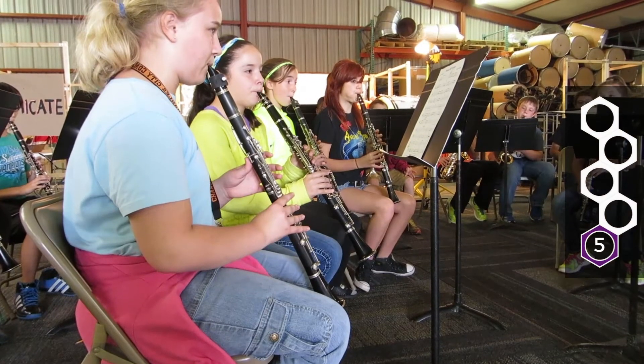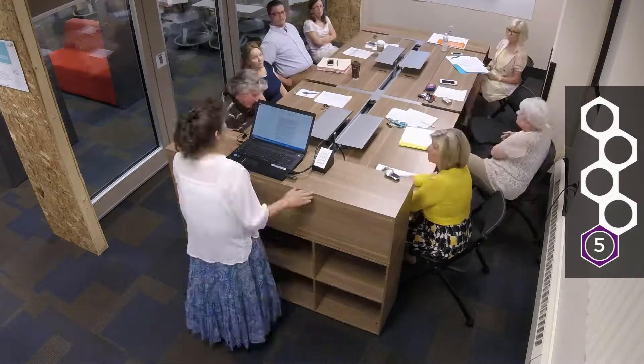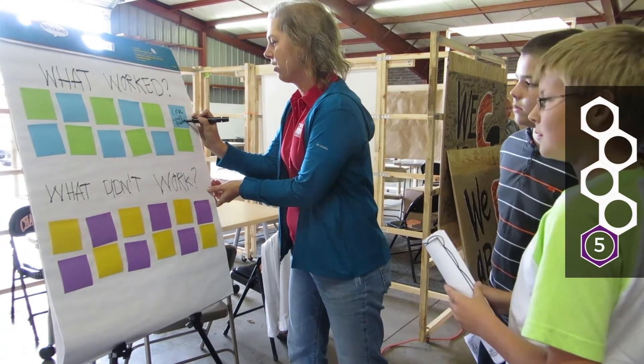Nothing is as strong as actually having an environment that you can sit in, that you can use. You can see what it's like to interact with your colleagues, to team teach — all of those sorts of things. You can really test out what works, and that's what you do in the testing phase.